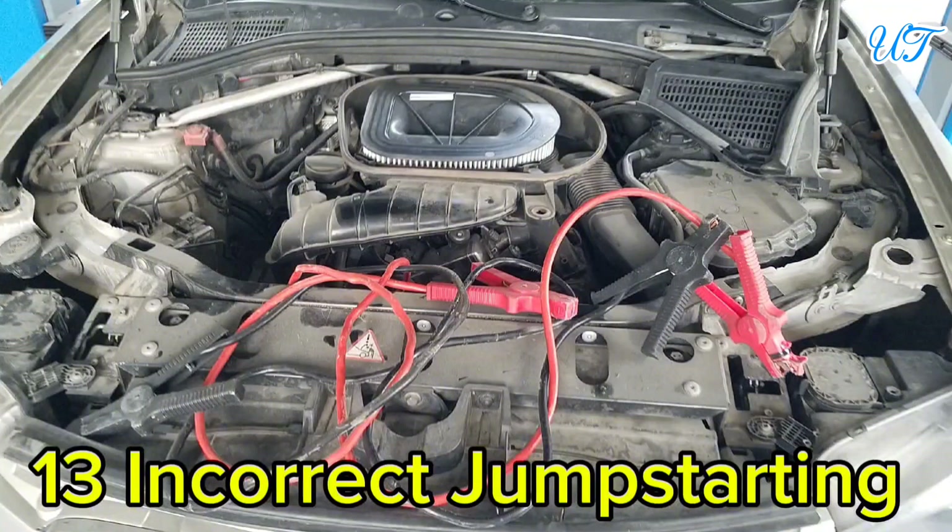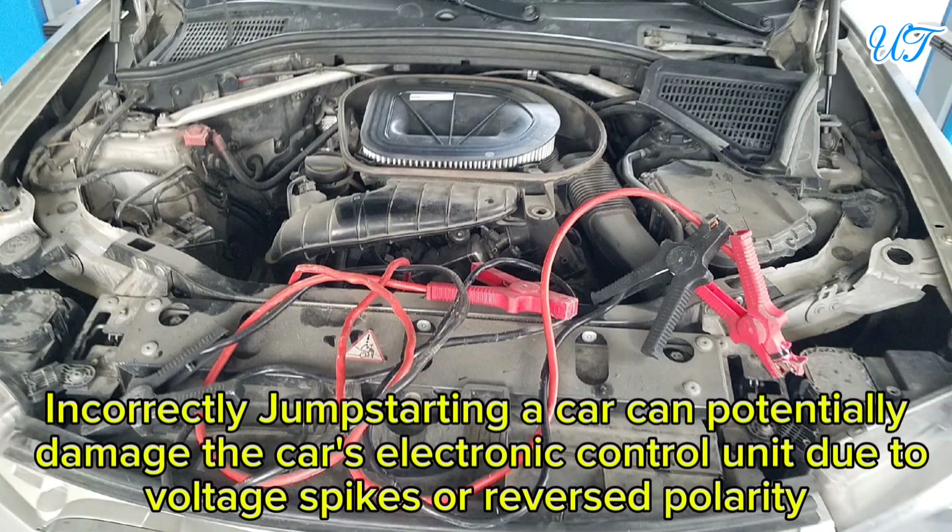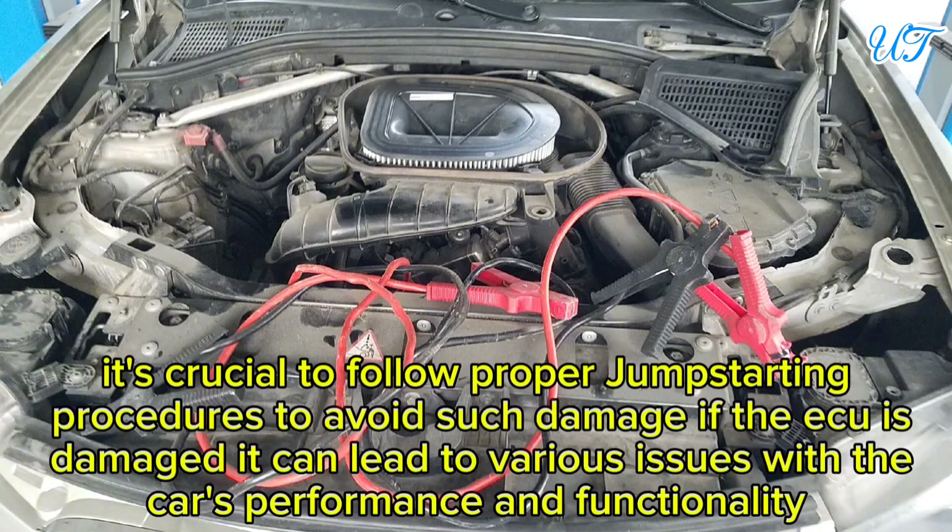Sign 13: Incorrect jump-starting. Incorrectly jump-starting a car can potentially damage the car's electronic control unit due to voltage spikes or reverse polarity. It's crucial to follow proper jump-starting procedures to avoid such damage, as a damaged ECU can lead to various issues with the car's performance and functionality.